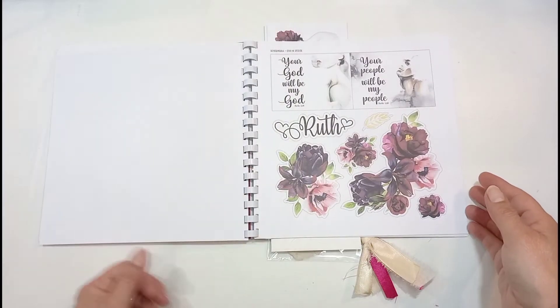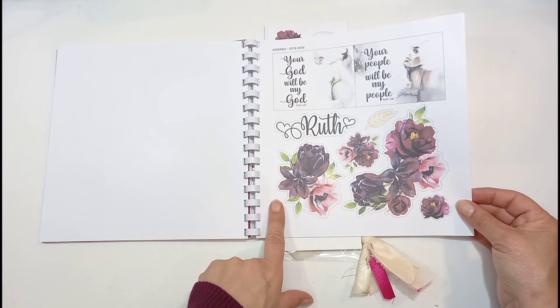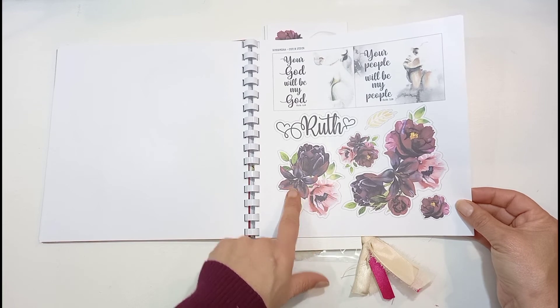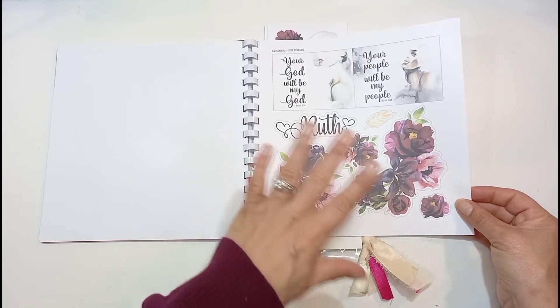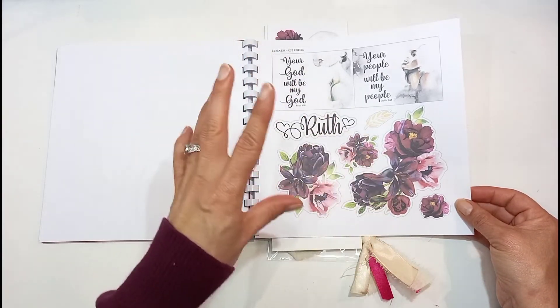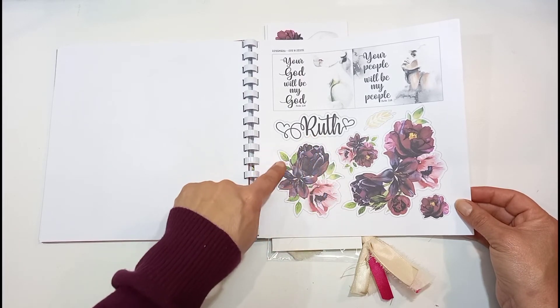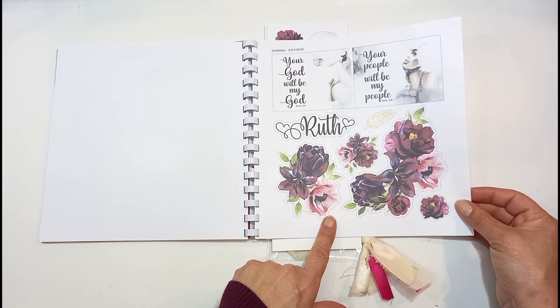I can see a nice big bold image — I'm quite excited about what I'm going to do. And then she's got these absolutely stunning flowers; her flowers are always gorgeous. It's nice — you can put it through your circuit cutter, and then it will cut out where the lines are, so if you don't want to do fussy cutting that's an easy option.